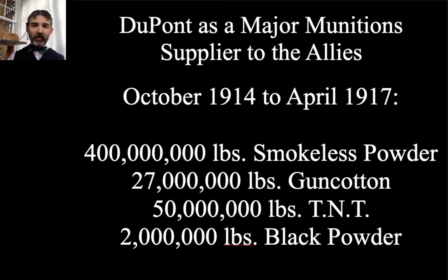DuPont ended up becoming a major munitions supplier for the Allies. Between October 1914 and April 1917, the DuPont company produced 400 million pounds of smokeless powder used in rifles and artillery pieces, 27 million pounds of gun cotton (a plastic explosive used during that era), 50 million pounds of TNT used in artillery shells and sea mines, and also 2 million pounds of black powder. Black powder was still used as a bursting charge in certain shell types, in fuses, and all sorts of military applications even through the 20th century.